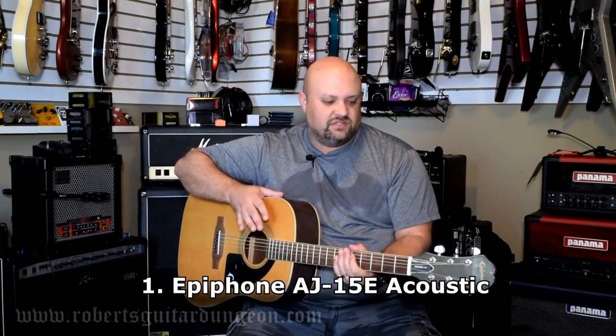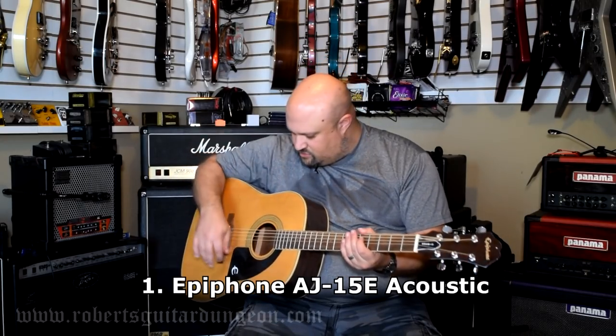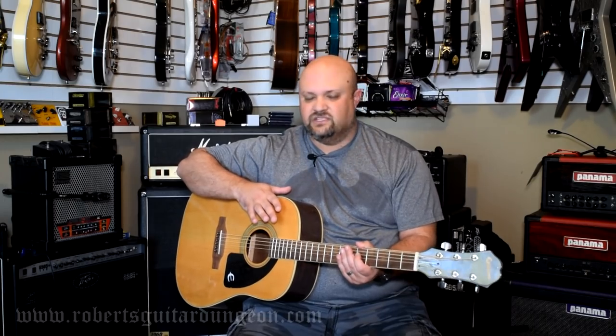Truth be told, this guitar actually isn't mine — it belongs to my wife. This is just an Epiphone acoustic. Nothing really spectacular about the guitar itself, but this was a gift to my wife from her father many moons ago. So this has some sentimental family value to us, and it only makes sense to keep it in here with the rest of the instruments in the house.